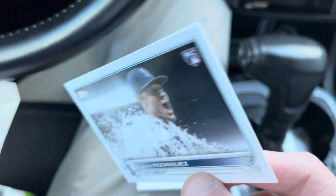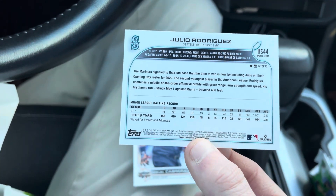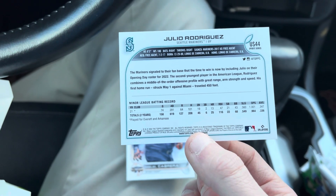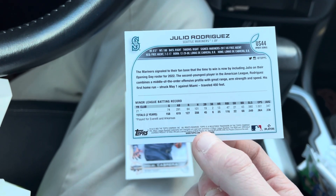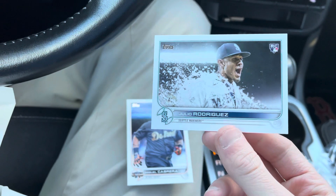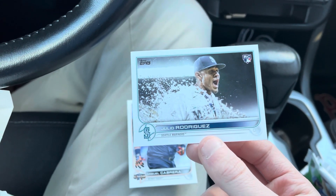Look at that card right there — just look at that beautiful card. Looks like after a walk-off or something. Wish I had sleeves with me, but I'm putting it right back in the middle of the box and heading home to get that cased up. That's a huge card right there from a blaster, and that's how it always works — off camera, in your car or in your truck.